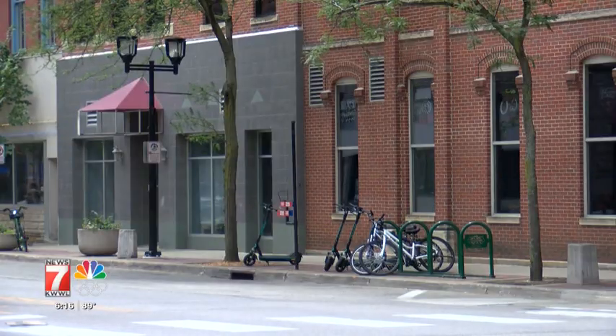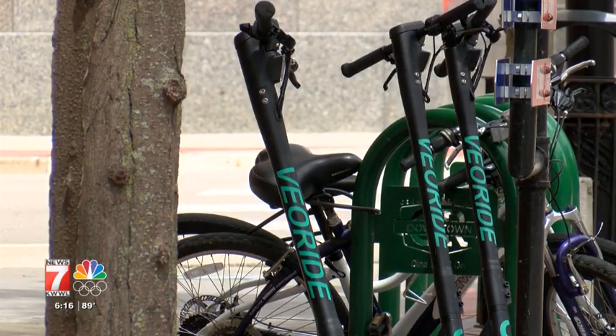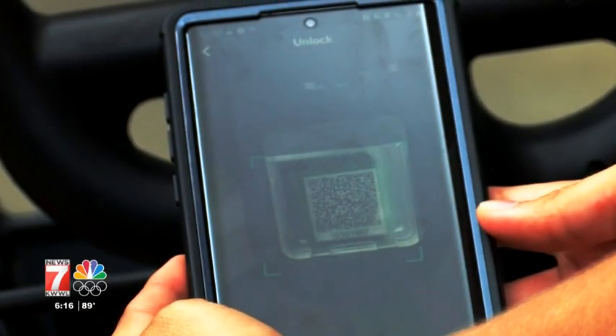All around downtown you'll find green bikes and black scooters at docking stations. We've seen higher numbers than last year so far — it varies day to day with weather, but roughly a thousand or so rides a day, which is pretty impressive. Once you find a bike or scooter to use, you simply pull up the app on your phone and scan the QR code.